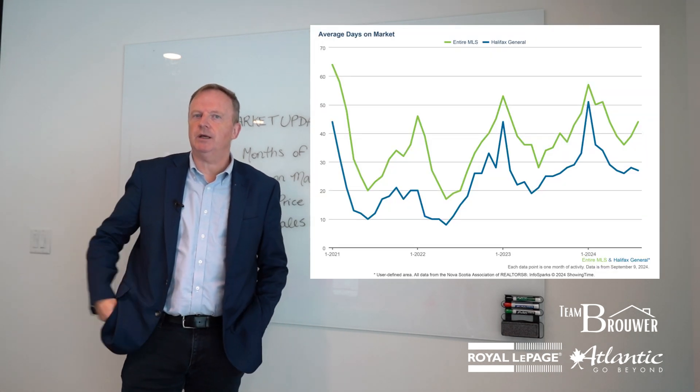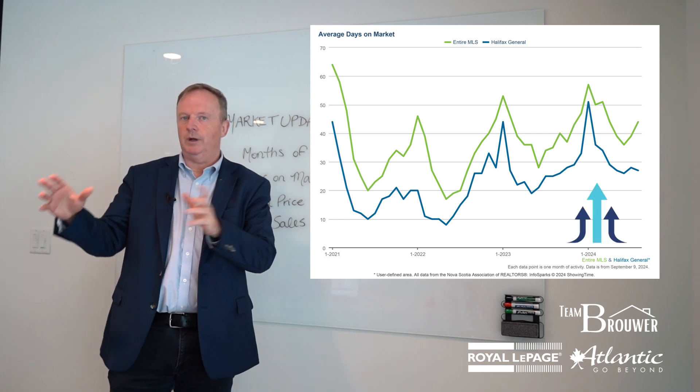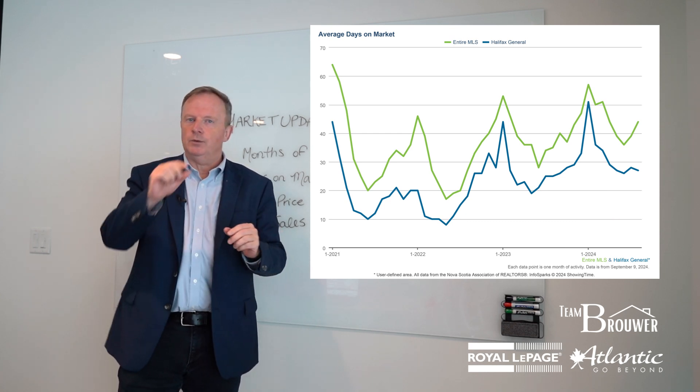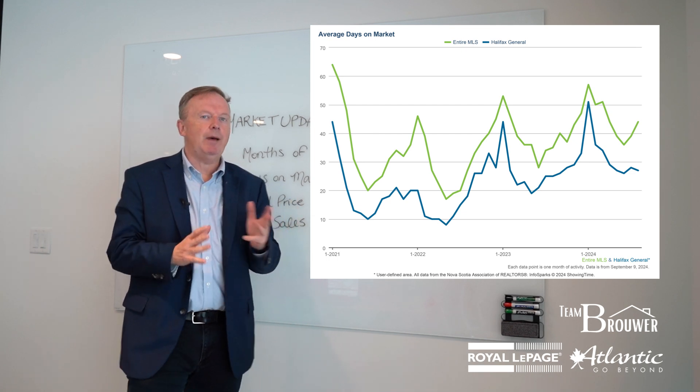Days on the market — that's interesting because we've seen days on the market literally steadily go up. When we look at the last two years we actually see that happening a little bit in the fall, but not a whole lot. We're seeing minor changes, so all that really tells me is again we have a balanced marketplace.